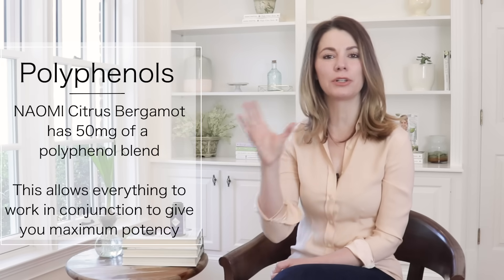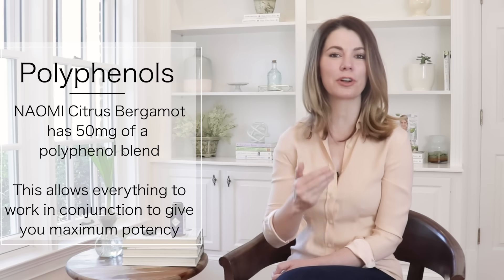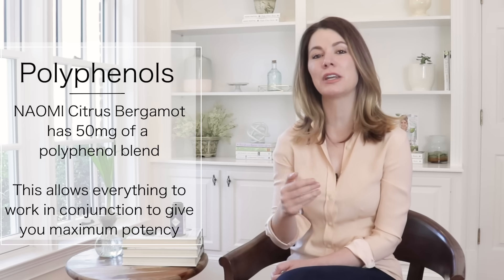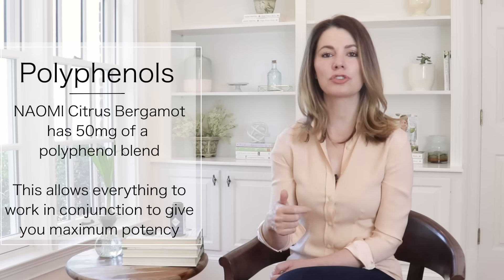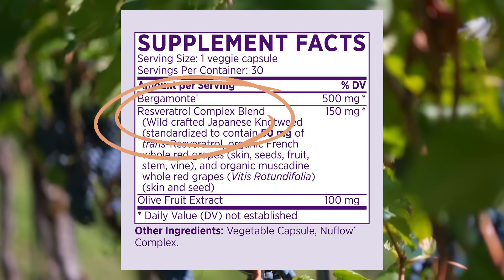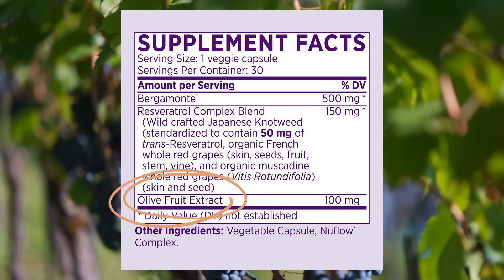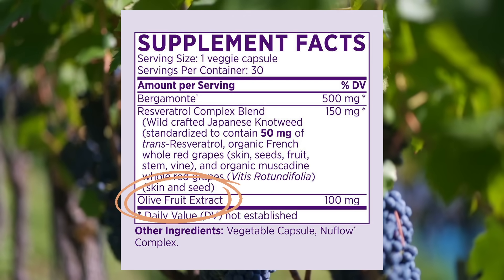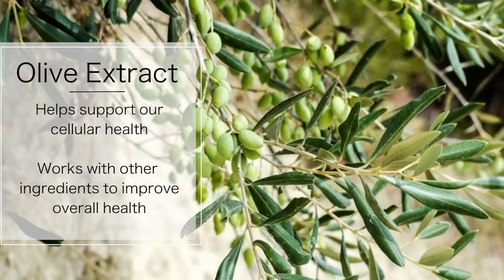I also added 50mg of an incredible antioxidant polyphenol blend. Why? Because citrus bergamot is an antioxidant and a powerful flavonoid, but it also works in conjunction with resveratrol. We've got 50mg of the seed, the skin, the resveratrol — all aspects of the grape. I also decided to add 100mg of olive leaf extract, because olive leaf extract has the capacity to help support our cellular health.